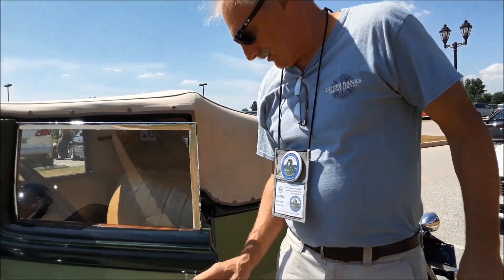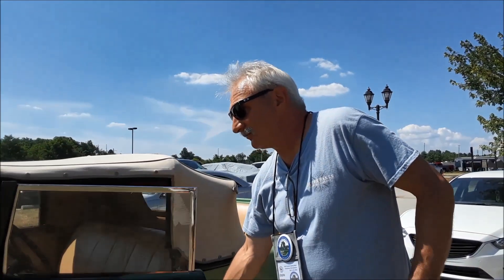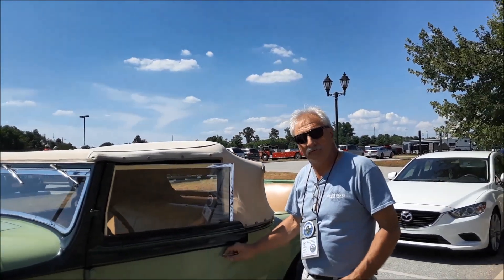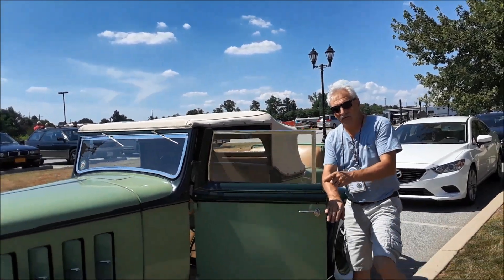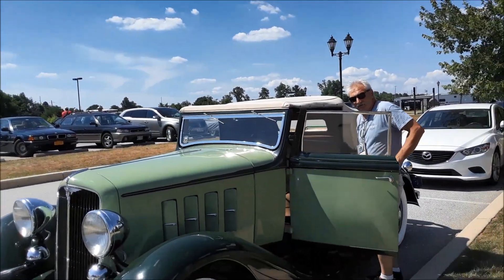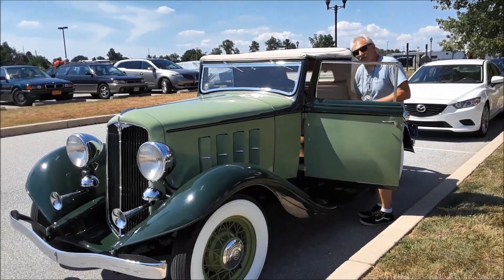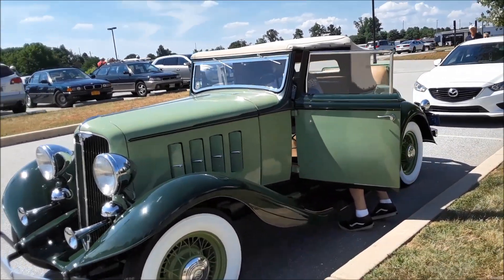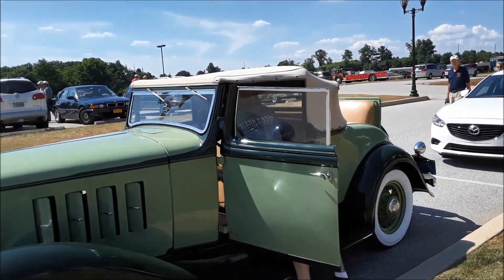How much was this car new in 1933? I think they sold for about $1,200 — but checking, it was actually $6,400. So it wasn't cheap; it was a lot of money during the Depression, putting it in the Buick range.